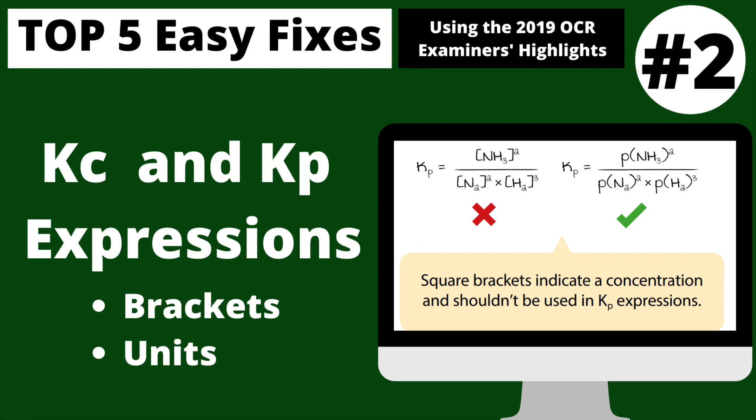The second most important easy fix is all about the Kc and Kp expressions — and I don't even mean the calculations. I mean making sure you do products over reactants, that you don't use square brackets in Kp, that you read the question for the units you're meant to use for pressure and use those to determine the units of Kp, and that only concentration units get used in Kc calculation terms. You've got to know these expressions inside and out — not just how to do the calculations.